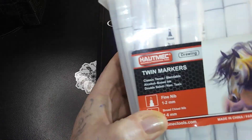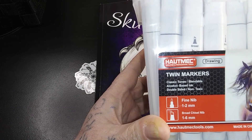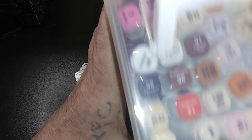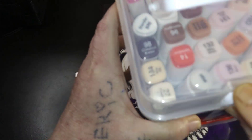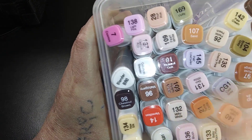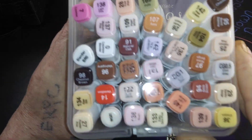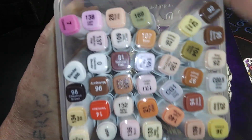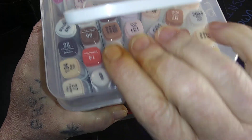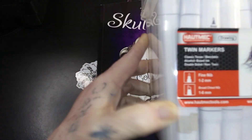I've also been using these here — my twin markers, classic tones, skin tones, and hair tones — skin, hair, and lips. I have already did testing and made videos out of these, as well as the red snowflake bag that I just showed.